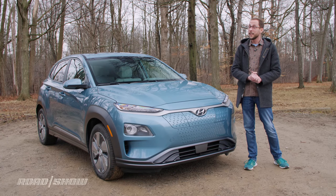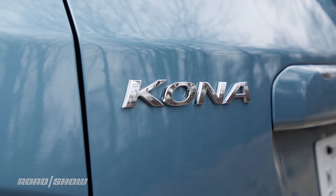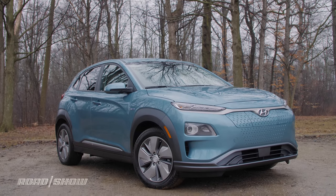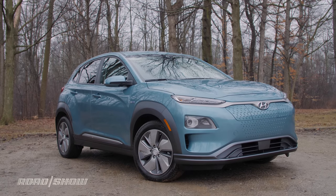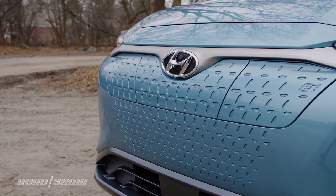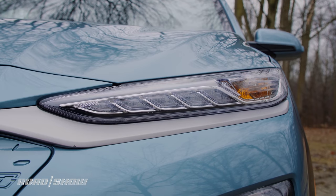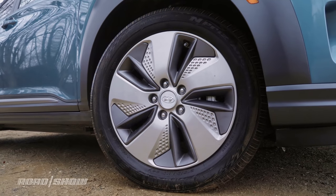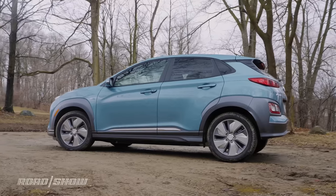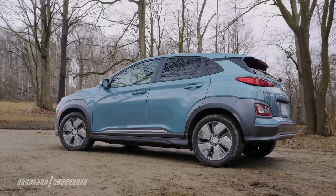The best part is, not a whole lot has changed since the gas version. There are some distinct design differences between this Kona Electric and the regular gas version, even though the two are pretty similar. Up front, the grille has been eliminated and replaced with this kind of dimpled front end that adds some character to, believe it or not, probably the one car that doesn't actually need extra character. It also has a set of wheels that I absolutely adore. But honestly, most folks might have trouble differentiating this from any other Kona — and again, I think that's a pretty good thing.